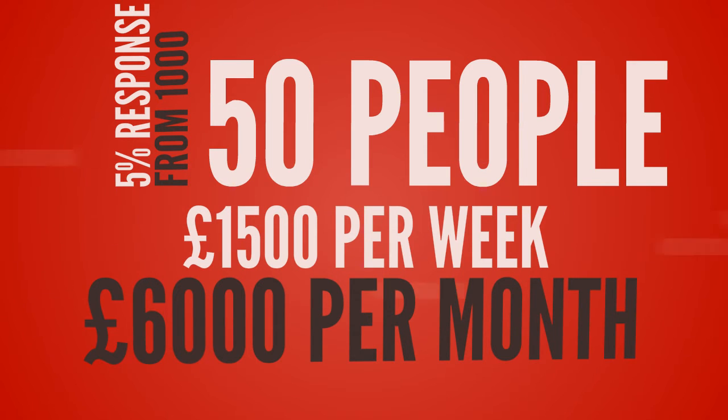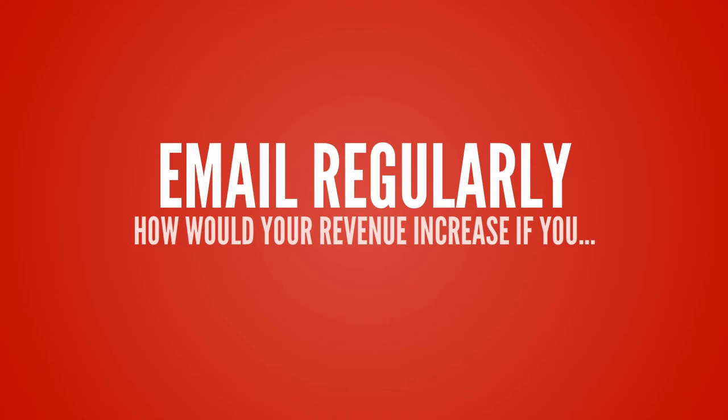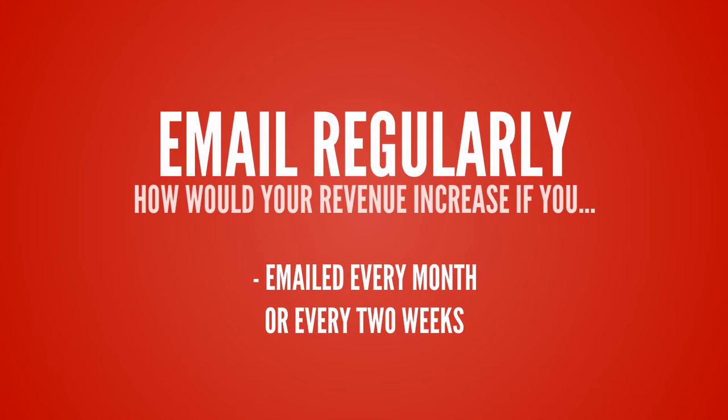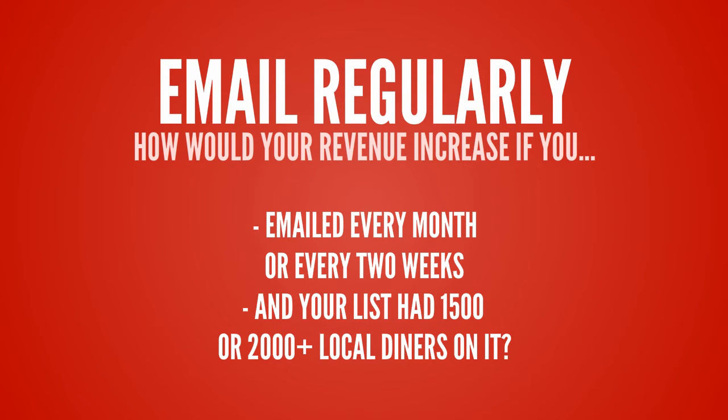These figures are just examples of course, and your own results may be higher or lower, but I hope it shows you the potential returns from just sending one simple email to your list. And don't forget that with your own email list, you can send them an email more than once. What would your increase in revenue be if you were emailing them every month or every two weeks? And what if your email list had 1,500 or 2,000 local diners on it? What would that do for your restaurant's revenue?